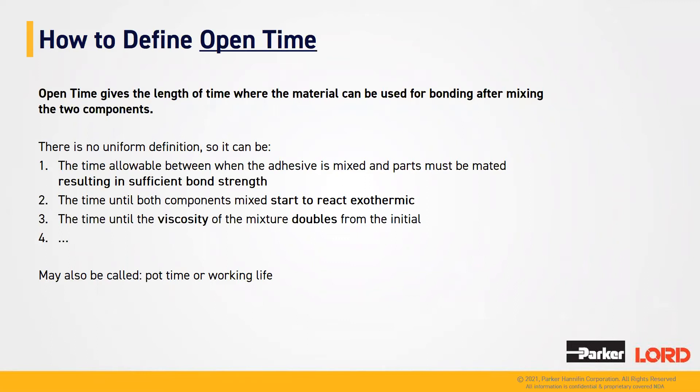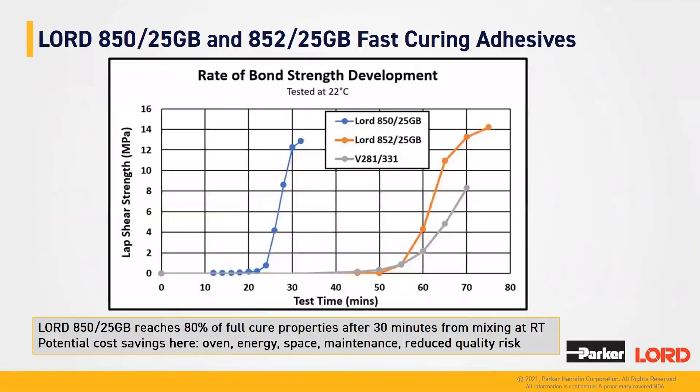This graph represents the rate of bonding strength development, measured by lap shear strength, which increases logically with time. The blue line represents Lord A50-25GB, much faster in cure compared to Lord A52-25GB, the orange line. Lord A50-25GB reaches 80% of full cure after 30 minutes at 20°C, whereas Lord A52-25GB needs more than an hour — close to 65 minutes at the same temperature. This demonstrates we are able to formulate our adhesives according to different process needs.